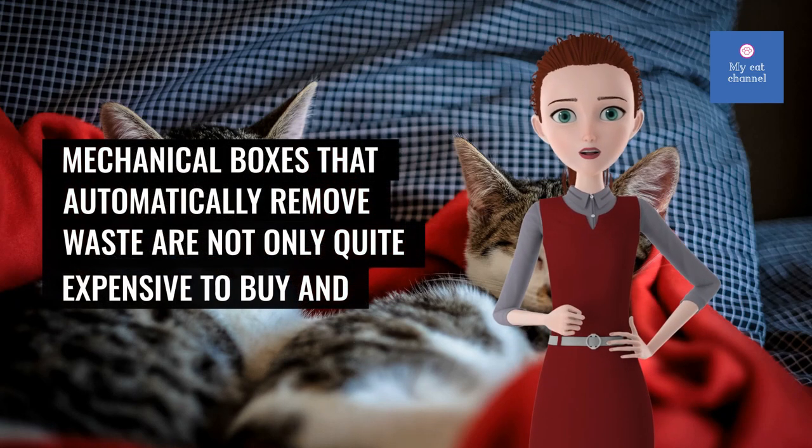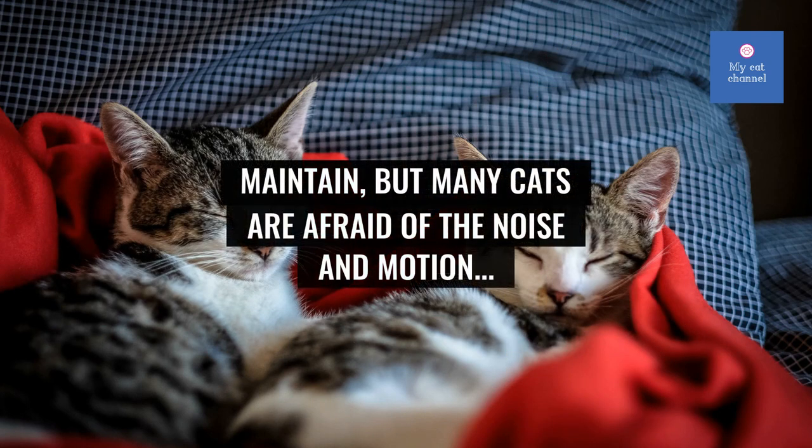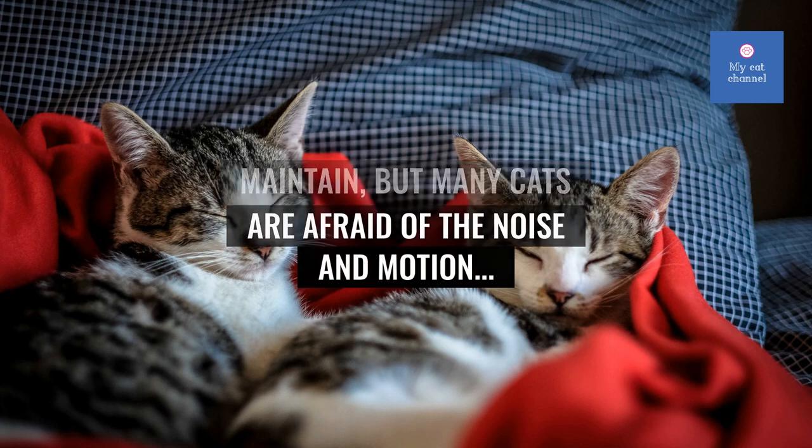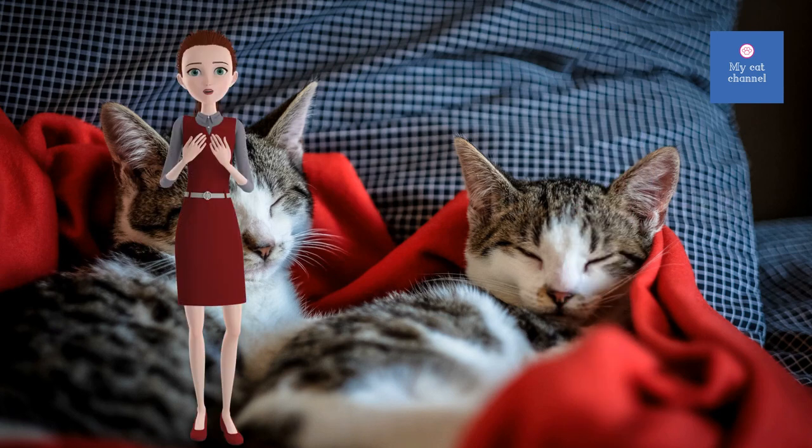Mechanical boxes that automatically remove waste are not only quite expensive to buy and maintain, but many cats are afraid of the noise and motion. Toilet seat boxes may be the ultimate in sanitary treatment of cat waste.